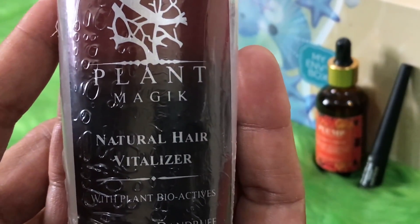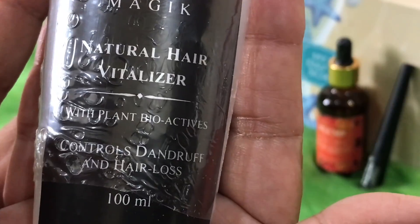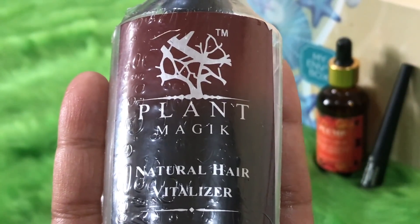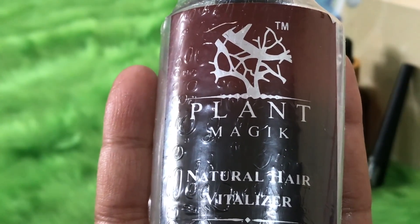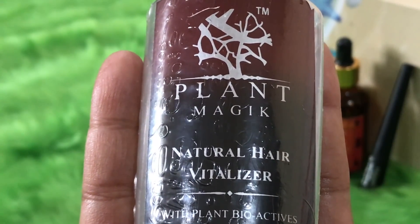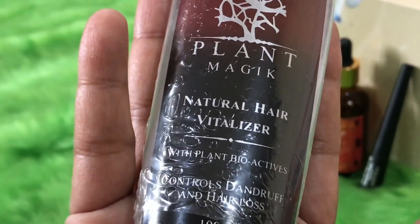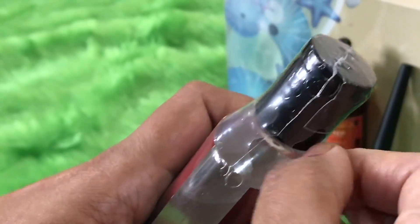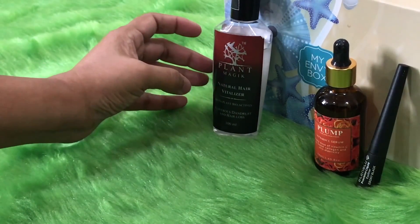The next product is from a new brand called Plant Magic — a natural hair vitalizer with plant bioactives in a 100 ml bottle. It controls dandruff and hair loss, and is enriched with Centella Asiatica extract, which helps eliminate microbial infections of the scalp and reduces itching. It's a non-sticky leave-on oil. There is also a 20% discount code valid until 31st July 2018. The fragrance is quite nice and it should help tame frizz as well.